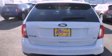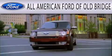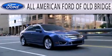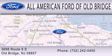Contact us today and schedule your opportunity to see this vehicle in person. All-American Ford of Old Bridge is dedicated to doing everything possible to ensure that the experience you have selecting your next vehicle is as pleasant as possible. We are located at 3698 Route 9 South in Old Bridge.